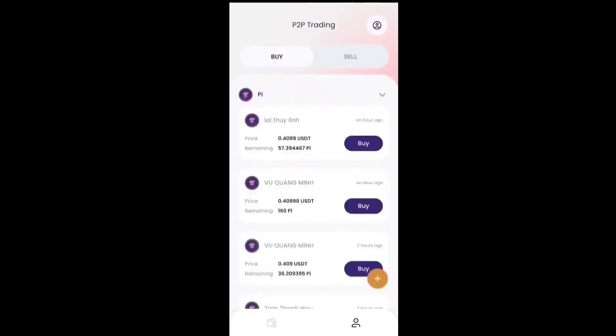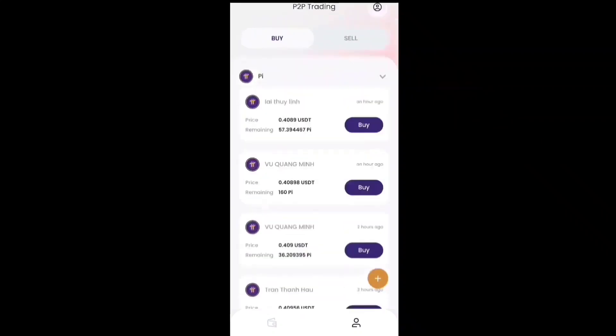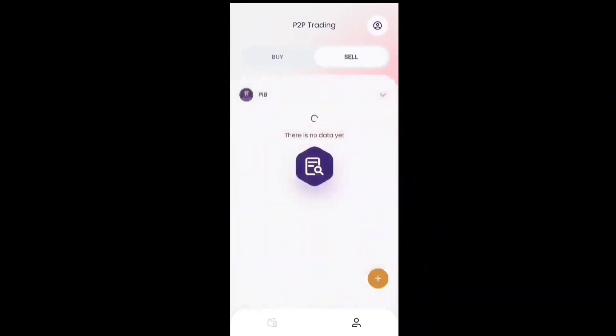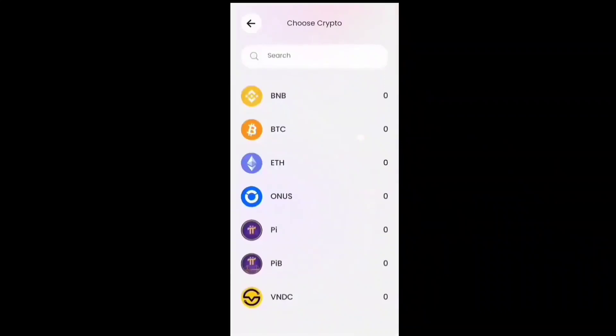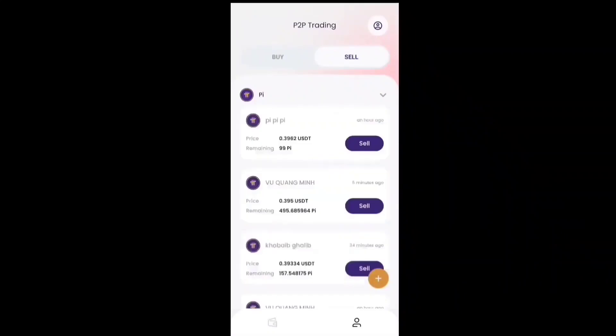The price shown is 0.4 USDT and they have 57 Pi coin available. Another listing also has the same price of 0.4 with 160 Pi coin remaining. To sell your Pi coin, simply click on sell, select Pi coin, scroll down and select Pi, and the data will load so you can proceed to sell.